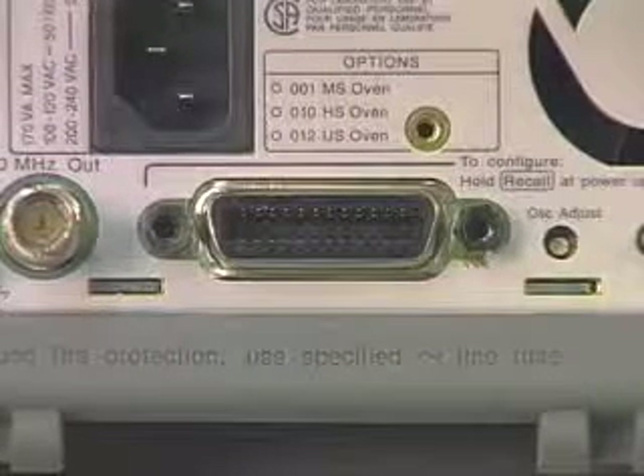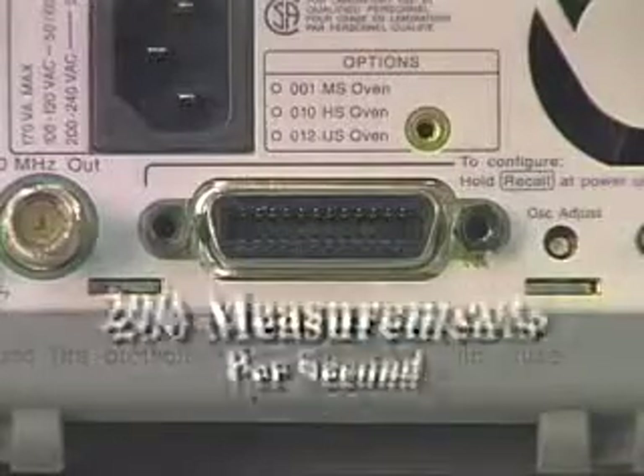In addition, the 53132A has improved measurement speed across the built-in GPIB bus, up to 200 measurements per second.